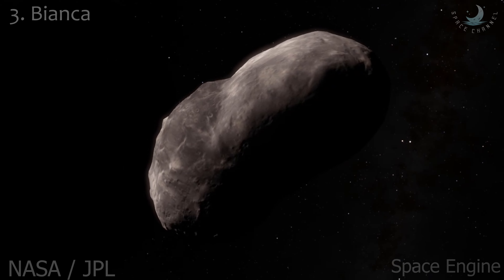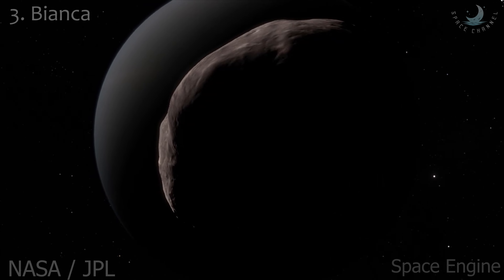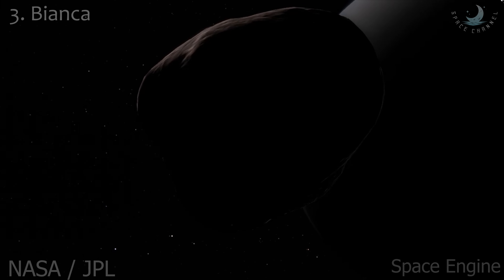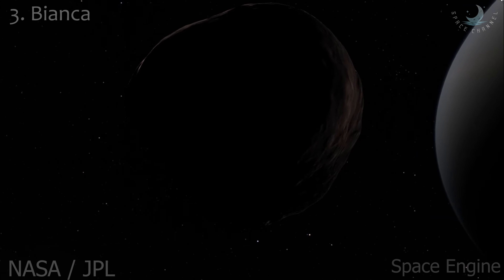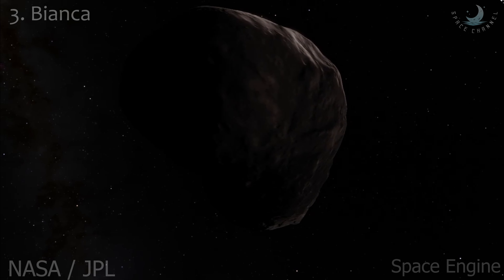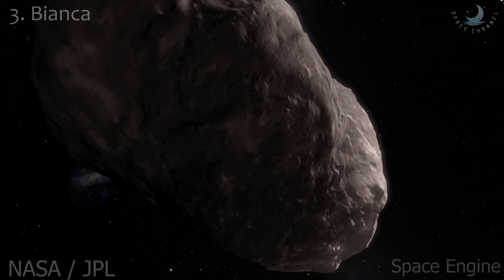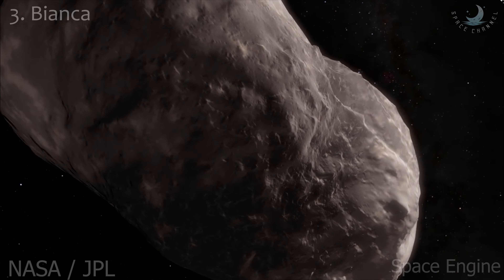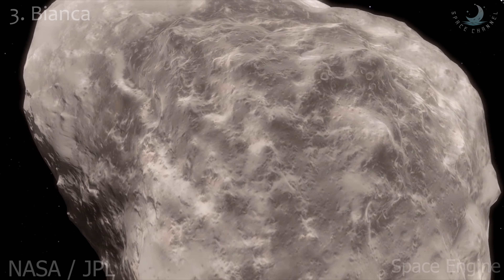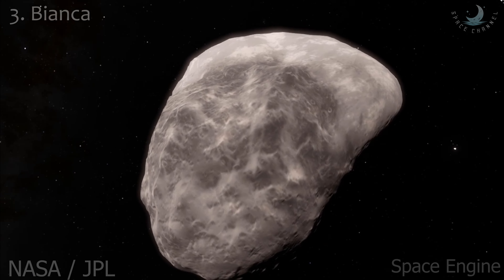Bianca is an inner satellite of Uranus. It was discovered from images taken by Voyager 2 on January 23, 1986. Bianca belongs to the Portia group of satellites, which also includes Cressida, Desdemona, Juliet, Portia, Rosalind, Cupid, Belinda, and Perdita. Seven of these satellites have similar orbits and photometric properties. Other than its orbit, radius of 27 kilometers, and geometric albedo of 0.08, virtually nothing is known about it.